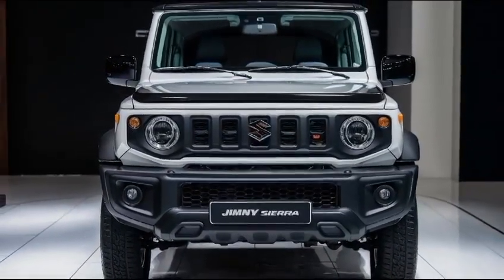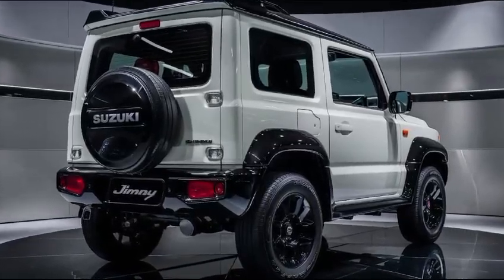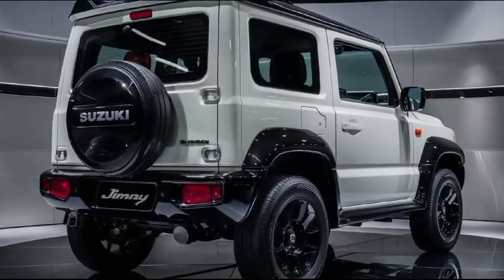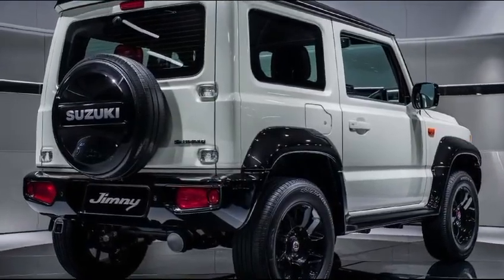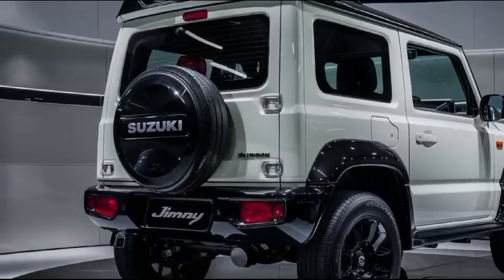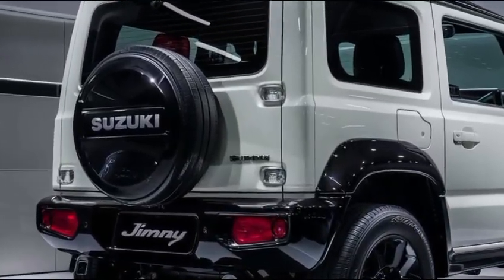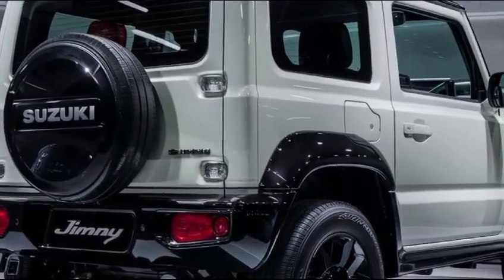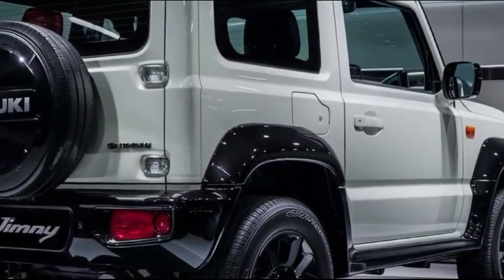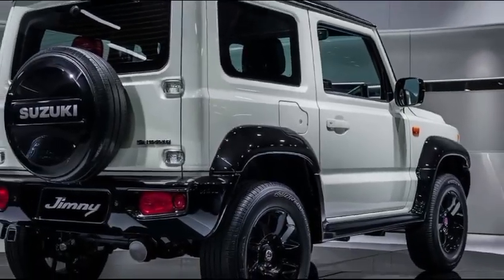But the real magic of the Jimny Sierra isn't just in its looks. This little beast is built to handle the rough stuff. It comes equipped with a 1.5-liter engine that delivers a solid 101 horsepower. Now, that might not sound like a lot, but when you combine it with its lightweight body and the legendary AllGrip PRO 4WD system, you get a vehicle that's virtually unstoppable off the beaten path.